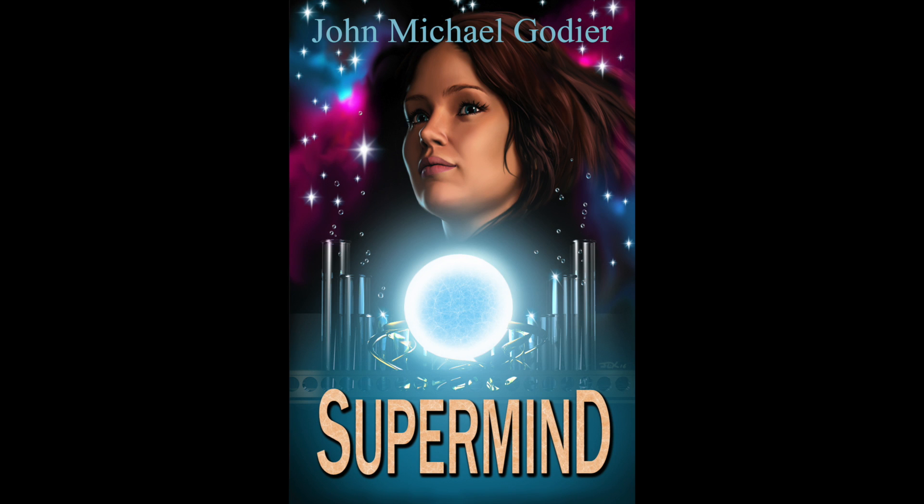Be sure to check out my books at your favorite online book retailer and subscribe to my channel for regular, in-depth explorations into the interesting, weird, and unknown aspects of this amazing universe in which we live.